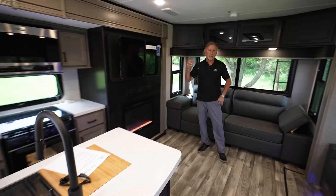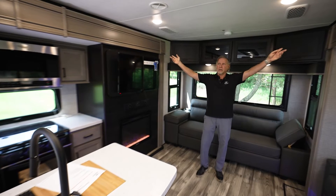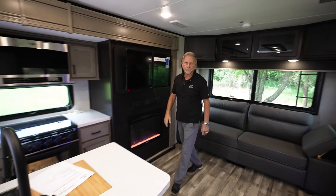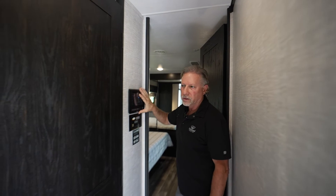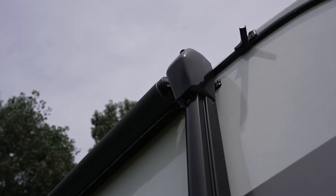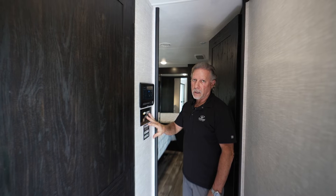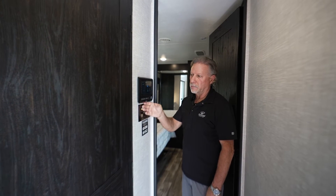On all the travel trailers we have the quiet residential return air — all your return vents are out here away from the air conditioner, so you don't hear that noisy compressor kicking on and off in the coach. In the hallway, you have the Travel Link controls, which control your awnings, slide-outs, lights, air, and heat. You've also got solar prep wired right here below the panel.